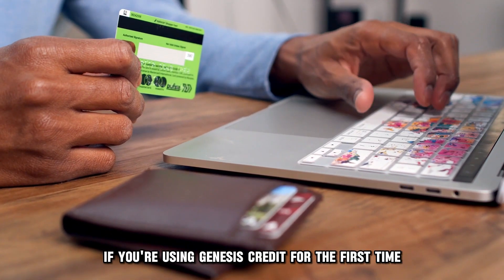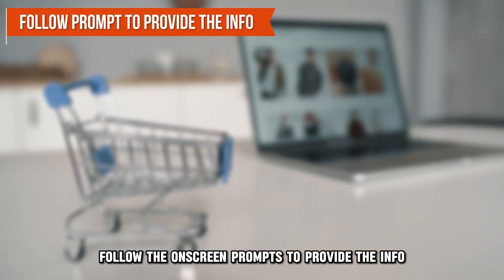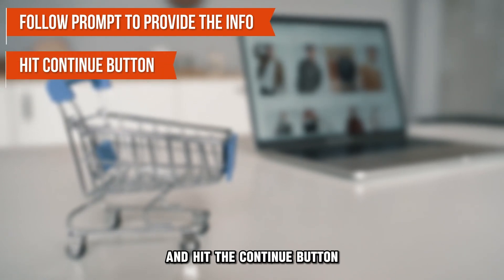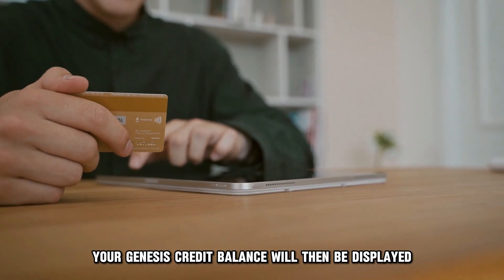If you're using Genesis Credit for the first time on Wayfair, you'll be asked for your personal information. Follow the on-screen prompts to provide the info and hit the Continue button. Hitting the Continue button completes the payment, and your Genesis Credit balance will then be displayed.